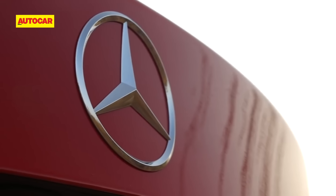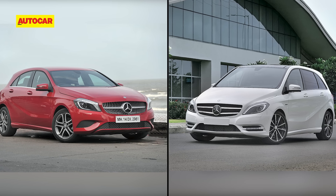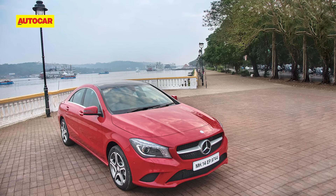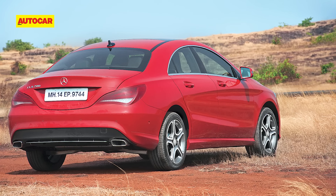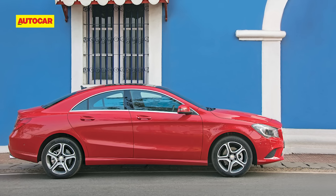The three-pointed star has always held great allure and owning a Mercedes-Benz has been a goal for many. The entry to the brand in India was the A or B-Class, and then until last year it was the super stylish four-door coupe, the CLA. However, the CLA's stylish look and its swooping roof cramped the back seat, and it was too low to the ground to be practical in our conditions. The new entry point to the brand is now going to be the A-Class Limousine.